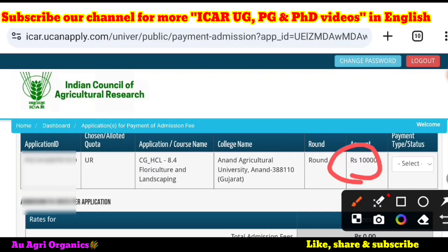Only after paying this can you go for upgradation or lock your choice. If you don't want this seat and want to participate in the mop-up round, you don't pay this fee — only then you are eligible for the mop-up round. But I would not recommend the mop-up round. Whether to go for mop-up, upgradation, or locking the university allotted is left up to you.